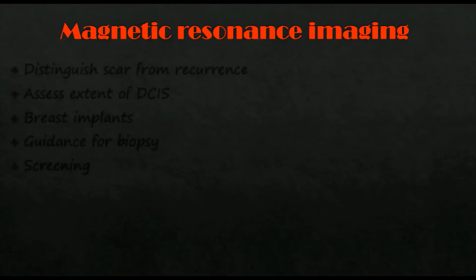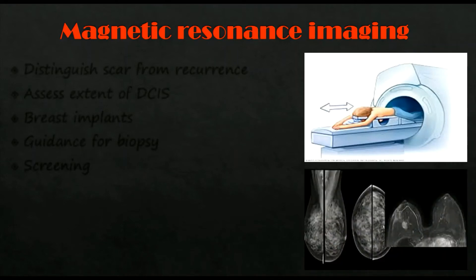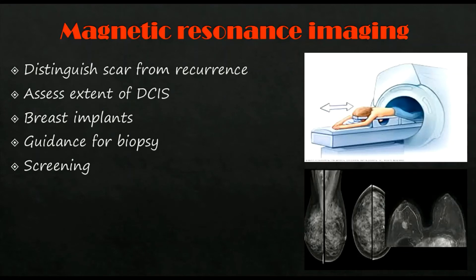The third investigation is MRI. It is used to distinguish scar from recurrence and to assess the extent of high-grade ductal carcinoma in situ, though it is not useful in low-grade DCIS. It assesses multifocality and multicentricity in lobular carcinoma. It is best for women with breast implants, and MRI screening is used in high-risk women, especially those with family history. MRI-guided biopsy is also used nowadays.